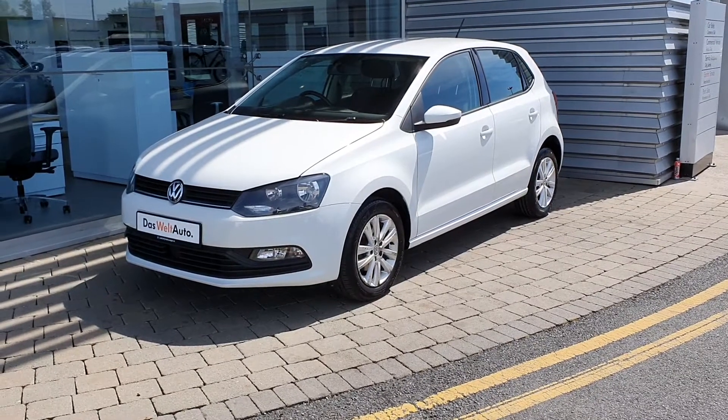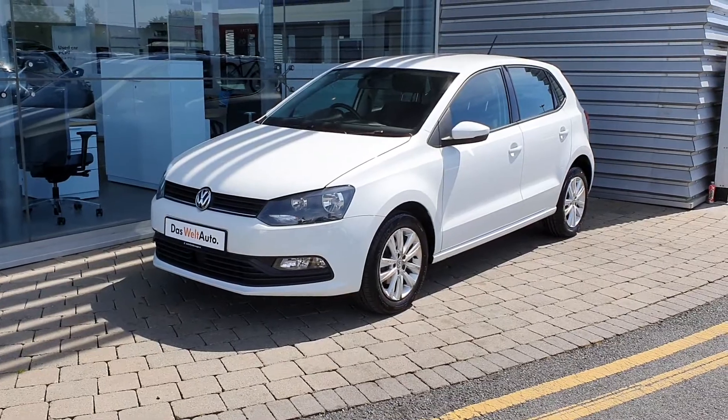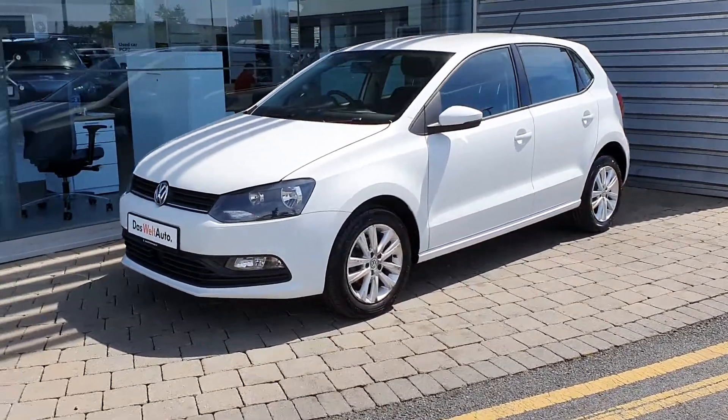Hi there and welcome to Joe Duffy Volkswagen Airside and Sarge. Today we have a 161 VW Polo Trendline finishing in stunning metallic white.